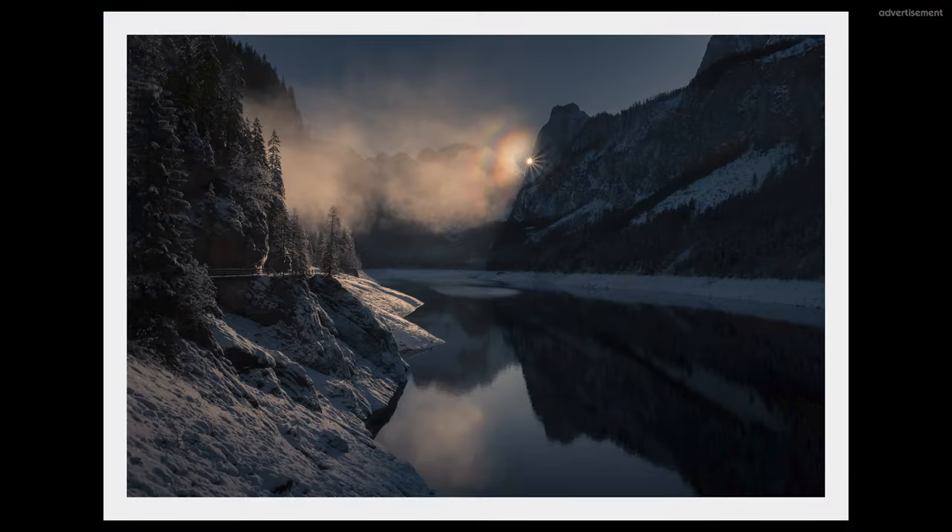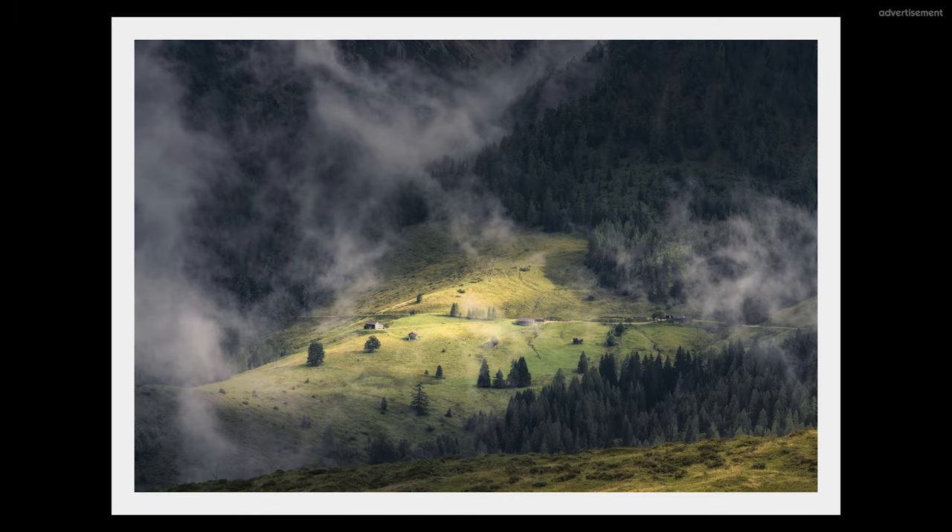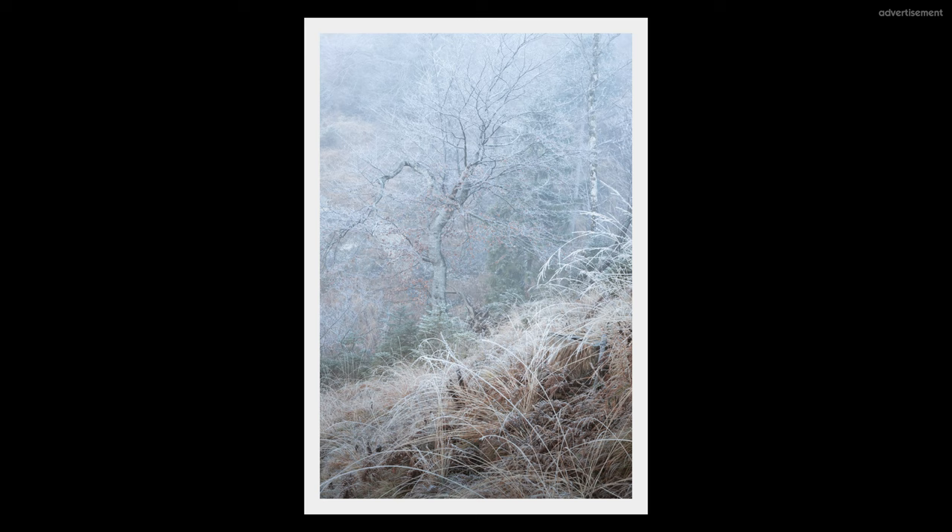We definitely don't need to know everything about weather prediction to have an advantage for our landscape photography. We don't need to study meteorology. As a landscape photographer, I'm interested in very specific things: how the light will be on my photo day, how the clouds will look in the sky, if there will be a red sky, which mood I can expect, and whether there will be fog or hoarfrost on the trees.